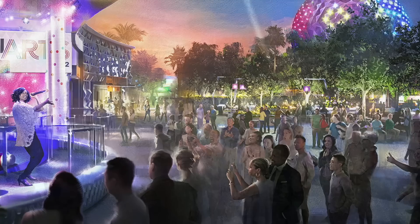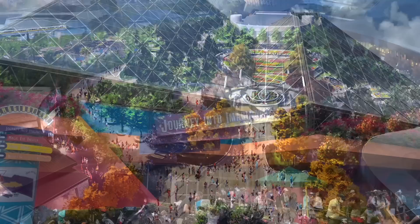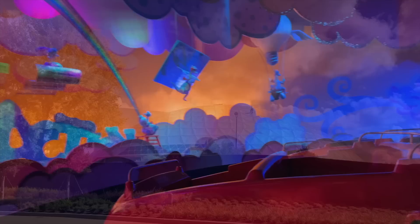Communicore Plaza is going to be outdoors and have the space to host large-scale concerts or more intimate performances. Communicore Hall will be indoors and hold festival offerings like a demonstration kitchen, a mixology bar, and an exhibition and gallery space. The fan-favorite Epcot character Figment will be meeting and greeting park guests by the end of 2023 again.